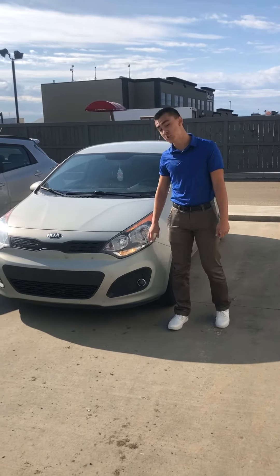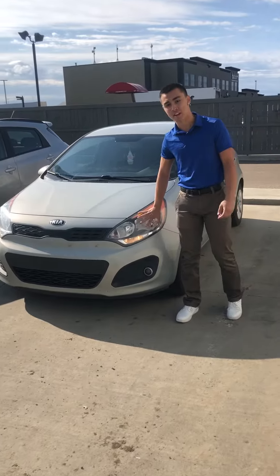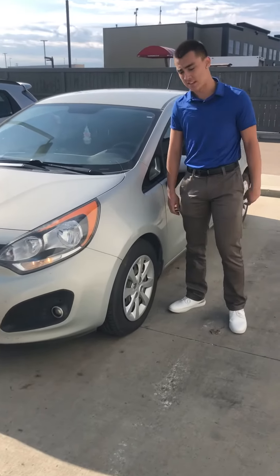Hey Britney, it's Moussa from LA Mazda. I got your 2013 Kia Rio right here — just got it yesterday. It hasn't been in the shop yet, but we'll get that done for you.